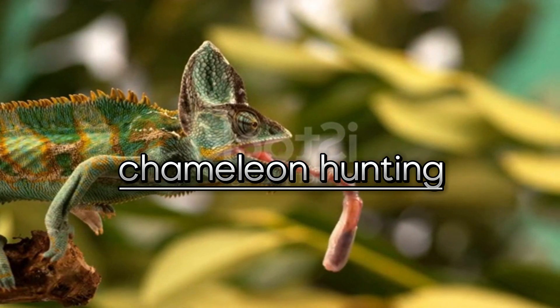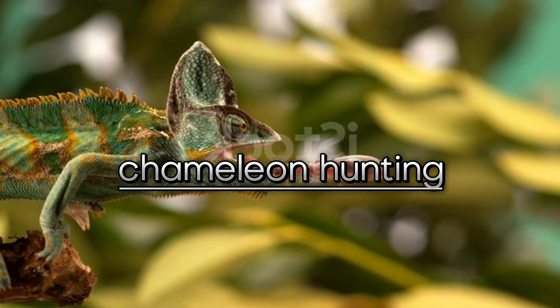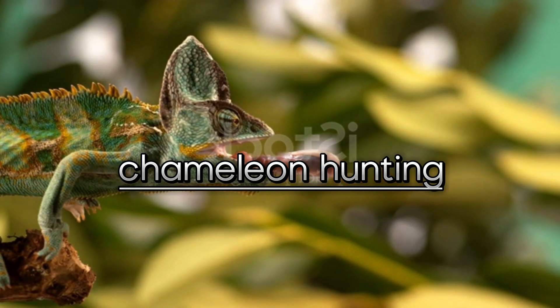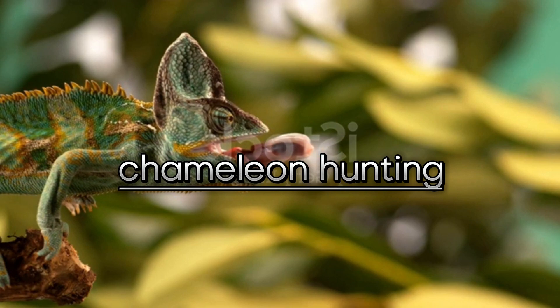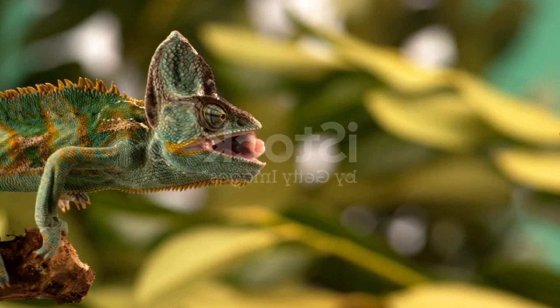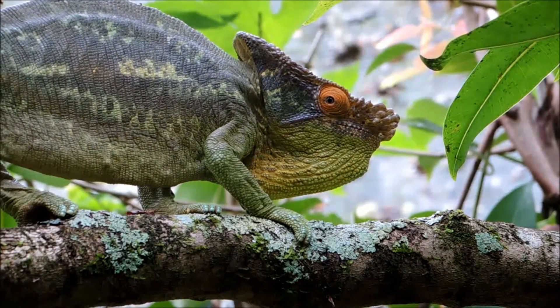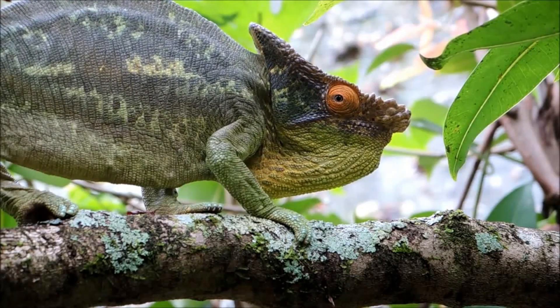Chamaeleo namaquensis is one of the largest chameleon species in southern Africa, reaching up to 25 inches in length. Its tail is far shorter than its body and than those of other arboreal species. This is an adaptation to its primarily terrestrial habitat. It has large dorsal spines and a prominent pointed cask on the back of its head; however, it lacks the neck flap of other Chamaeleo species.